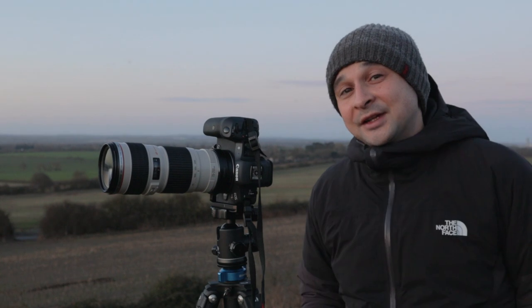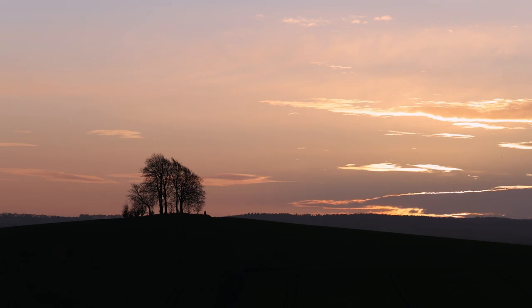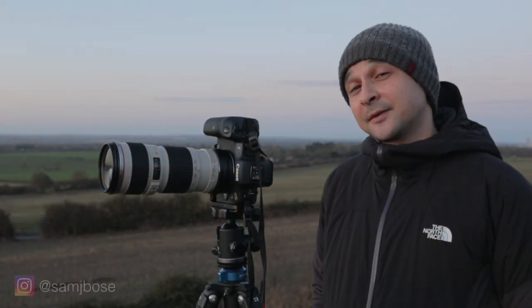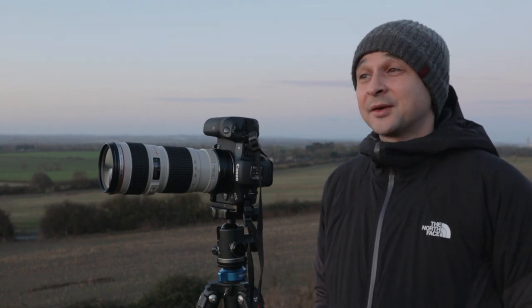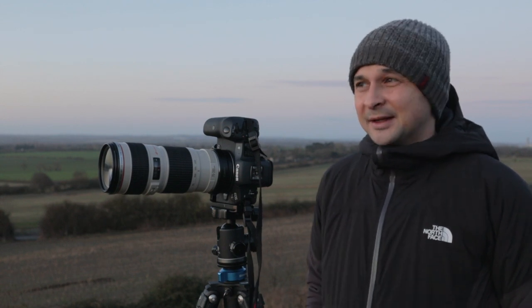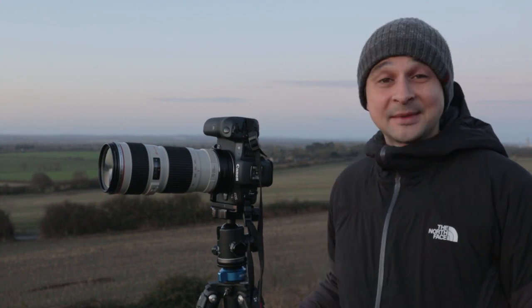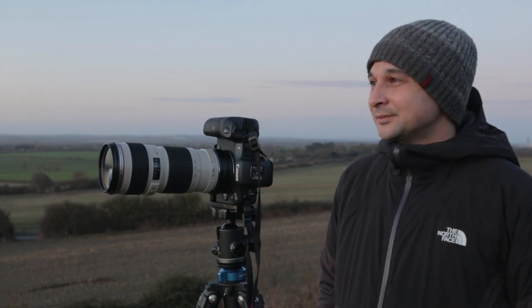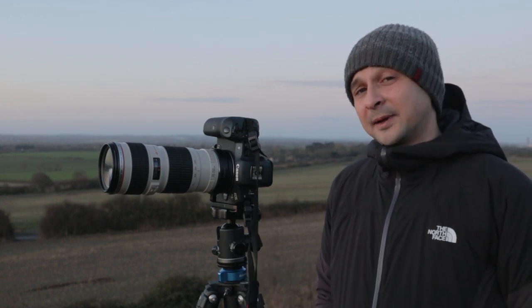I've come down to a well-known location in Oxfordshire called Wittenham Clumps. It's a spontaneous trip — I've been meaning to come here for a while. This is actually one of the first places I photographed after we moved to Oxfordshire, and I think it's probably one of the best spots in Oxfordshire for landscape photography. I thought it would be a really good idea to come down before we move away, and this is probably going to be the last trip I make here before we go.